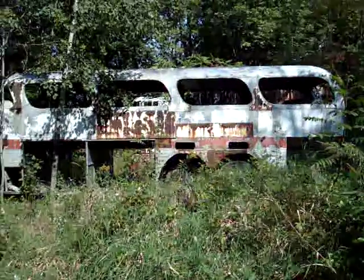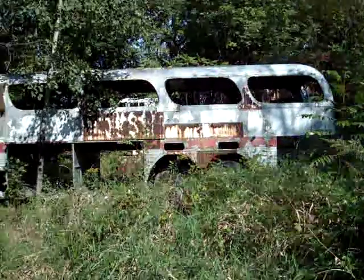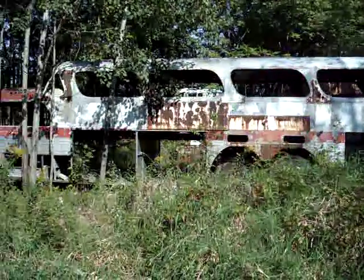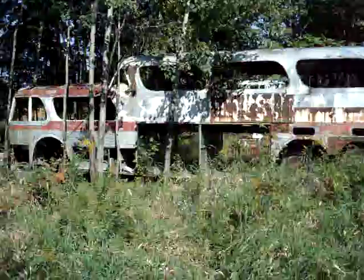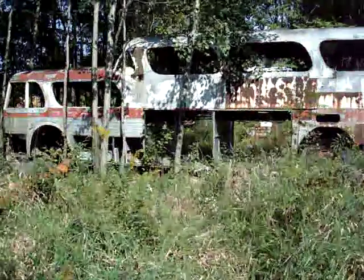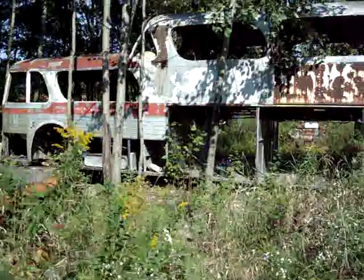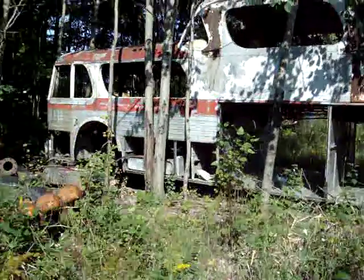We're in a Michigan junkyard, and this is a Scenic Cruiser here, PD 4501-498. It's pretty well picked clean; there's not much left of it. I'll take you in and get some closer shots of it here.